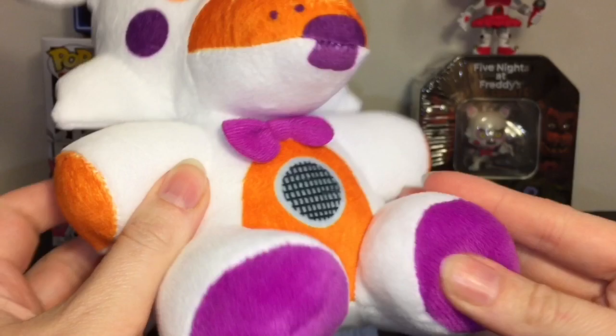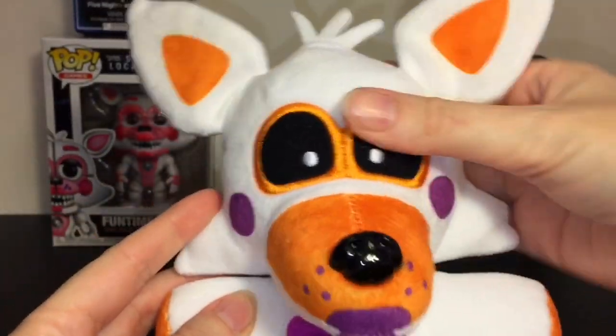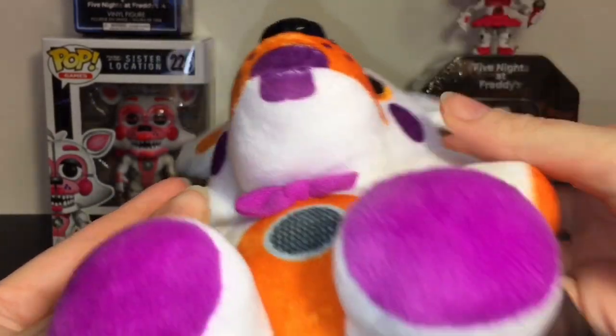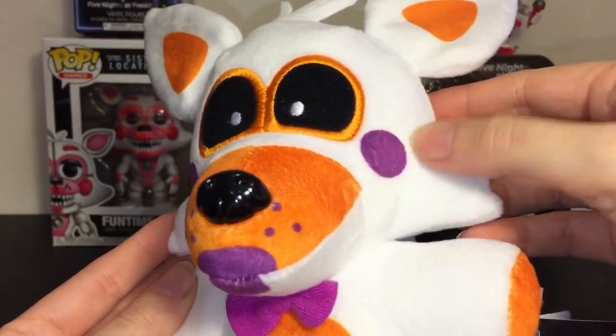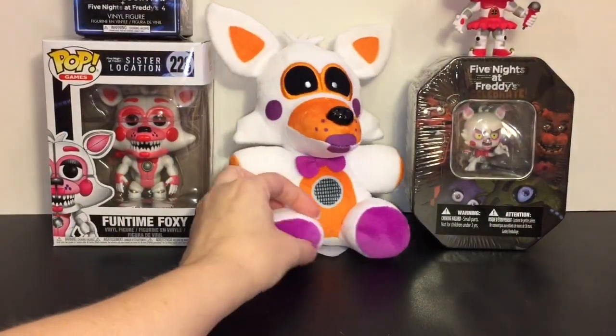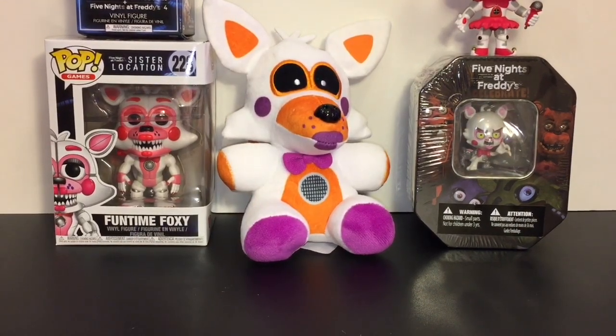Cool little bow tie, the little pink feet, the orange paws, the rosy cheeks. The eyes are embroidered, and the cheeks are painted on. So awesome — definitely a huge fan. I'm really on the hunt for the Walgreens figure; hopefully one day I'll find it.